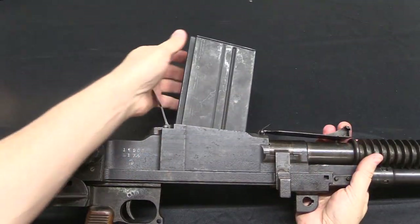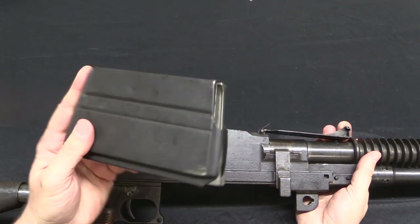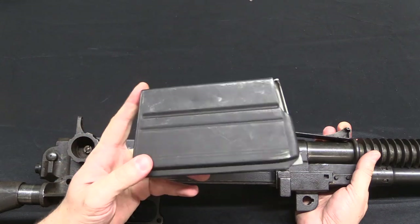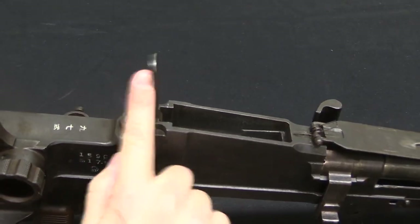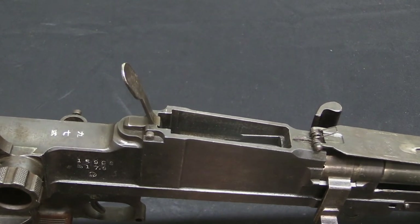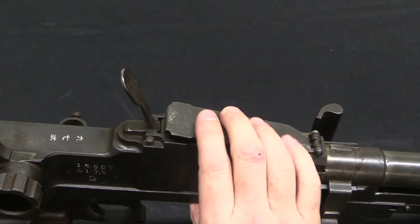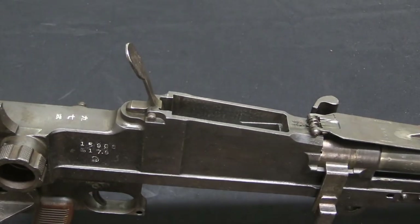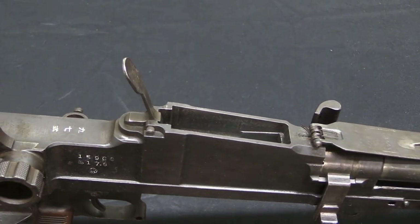The magazine is 20 rounds and is actually so similar to the ZB-26 or ZB-30 magazine as to be interchangeable — this one is actually a Czech-made ZB magazine. They made the magazine release a bit larger than the standard ZB: on an infantry gun that would get in the way, but on a tank gun it's convenient to have the larger control. There is also a spring-loaded magazine well cover that snaps into place and tosses open nicely when you insert a magazine.